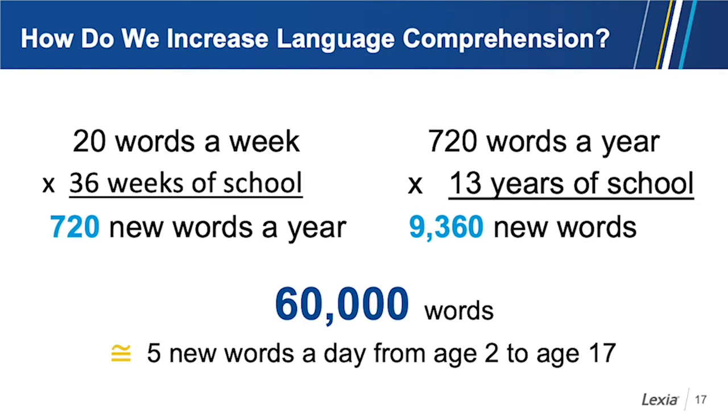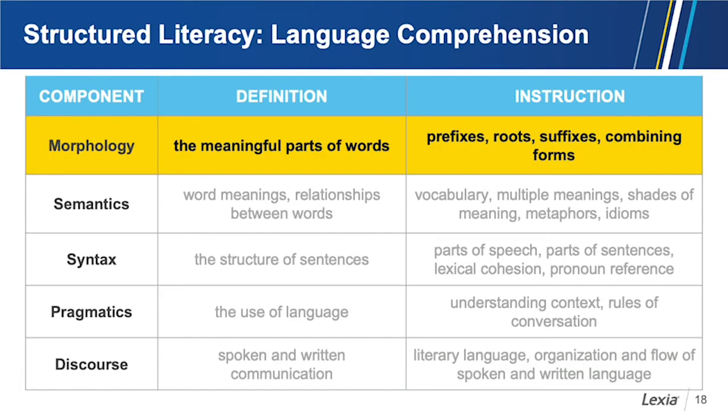What do we want to teach in addition to vocabulary? We want to think about morphology — the study of those meaningful parts of words: prefixes, roots, suffixes, and combining forms. Morphology is a nice bridge between word-level reading and meaning. If students learn these meaningful parts of language, it will help them perceive how to divide longer words, and it will help them figure out the meanings of unfamiliar words.